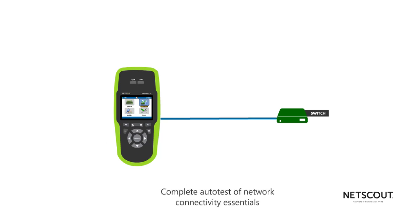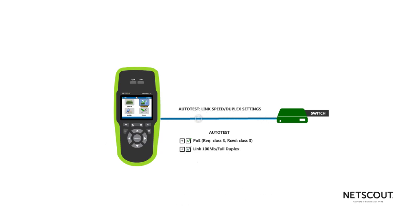Using LinkRunner AT, you get a complete auto-test of network connectivity essentials, including Power over Ethernet. The LinkRunner True Power feature actually loads the circuit for a complete power measurement. LinkRunner checks link speed and duplex settings.